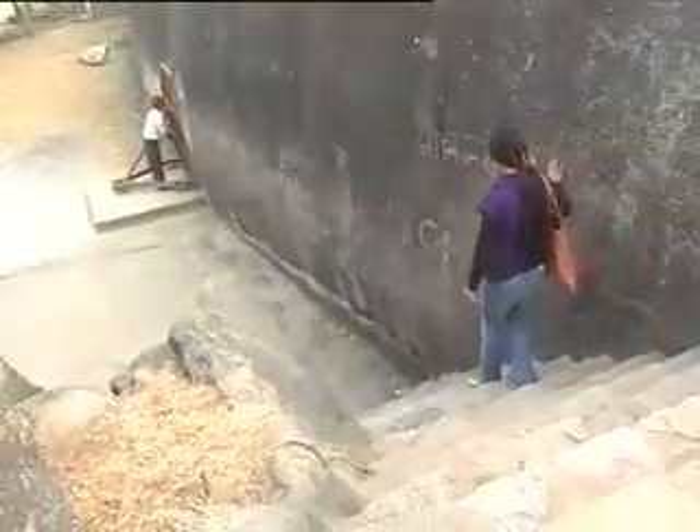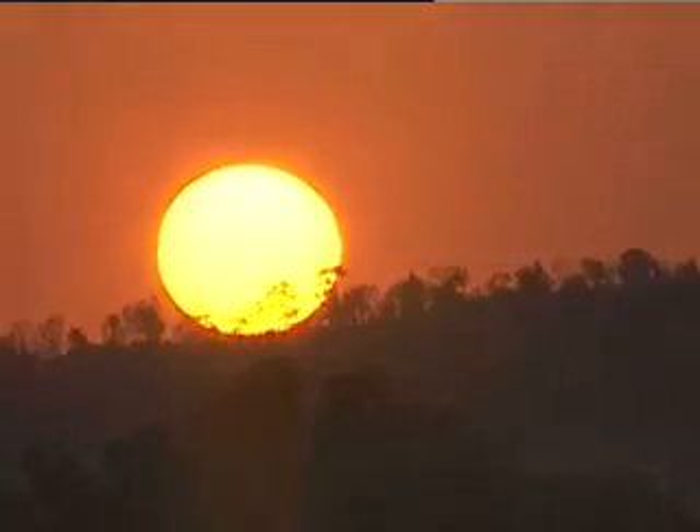On that auspicious note, the sun begins to set, reminding us that it's time to move on. It is difficult to describe this near-spiritual experience of this beautiful place. You have to be here to know it.